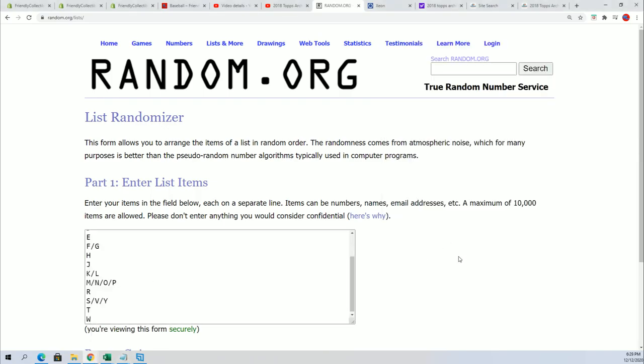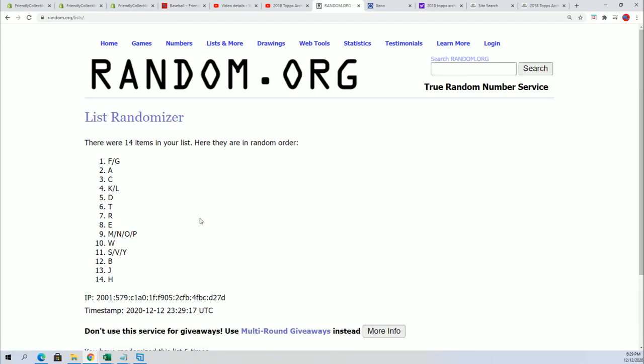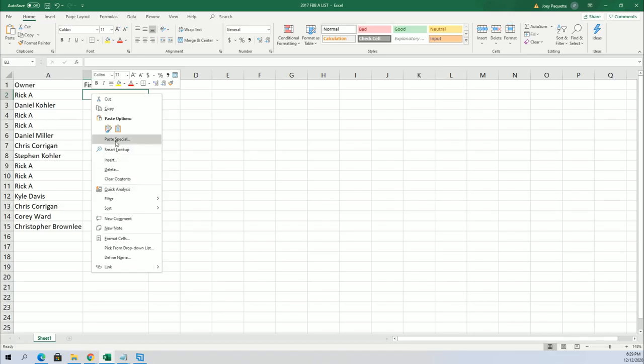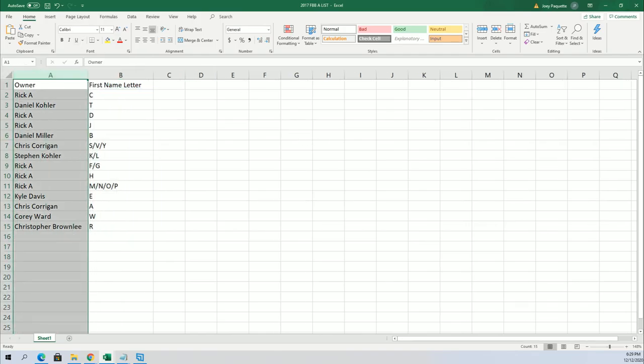Seven times — big moment here, lucky number seven. Okay, now everybody's got their first name letter in this hall of fame cut signature box break.